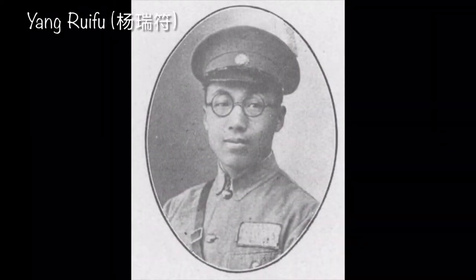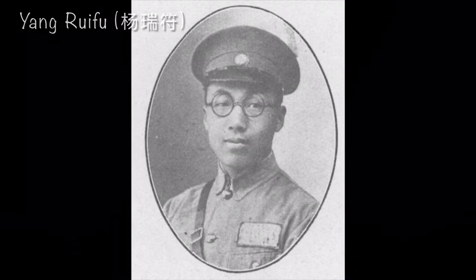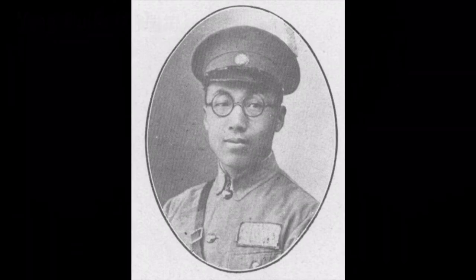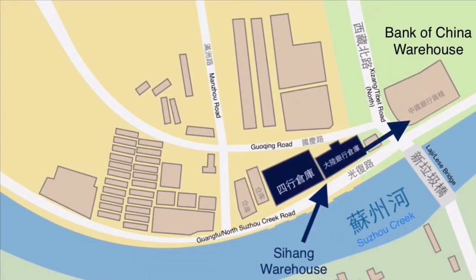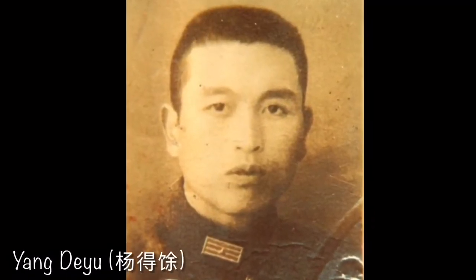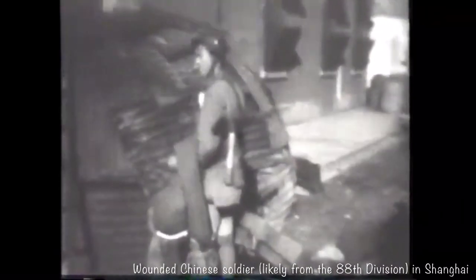Major Yang decided not to inform his men of the order to withdraw until the very end, instead telling them to bring all their weapons, ammunition, and equipment to their original defensive positions in preparation for a Japanese attack. As the time for the withdrawal drew closer, all defenders were informed of the order to retreat into the international settlement, with the goal of making it to the Bank of China warehouse, located east of Sihang Warehouse on the other side of North Tibet Road. First Company's first platoon, under Yang De Yu, was given a heavy machine gun and told to provide cover for the withdrawing troops. The wounded were the first to leave, while things were still quiet and the Japanese were unaware.